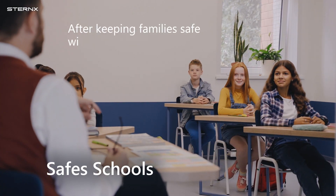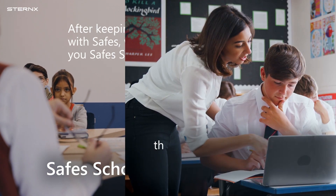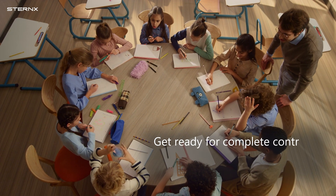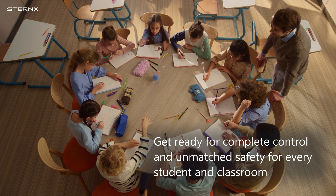After keeping families safe with Safes, we now bring you Safe School — the ultimate parental control app designed exclusively for schools. Get ready for complete control and ultimate safety for every student in the classroom.